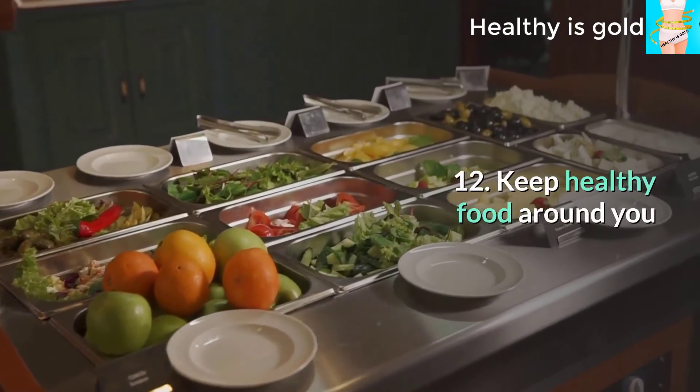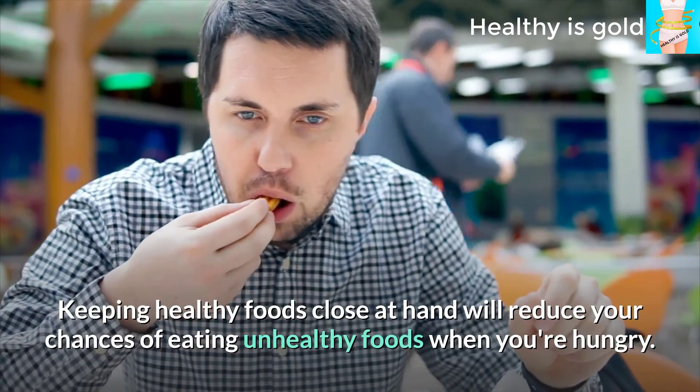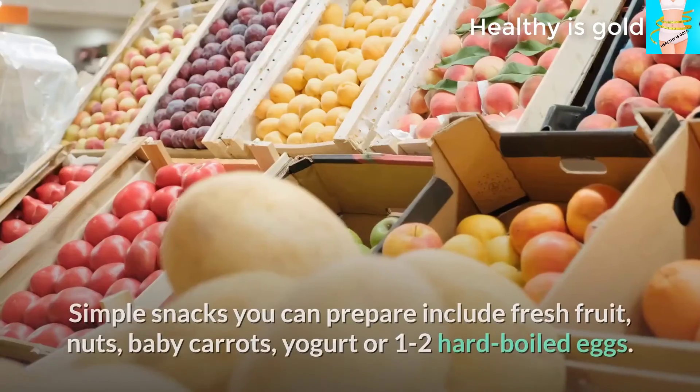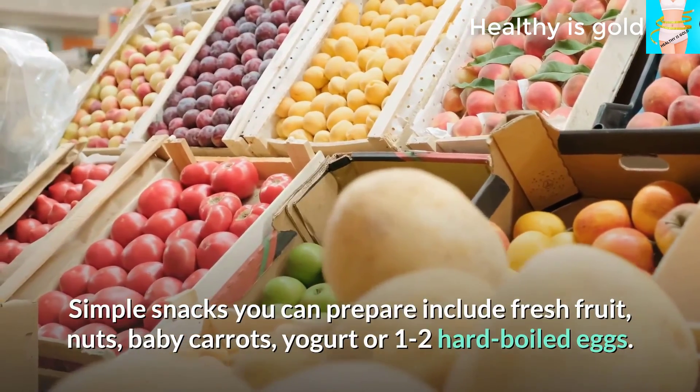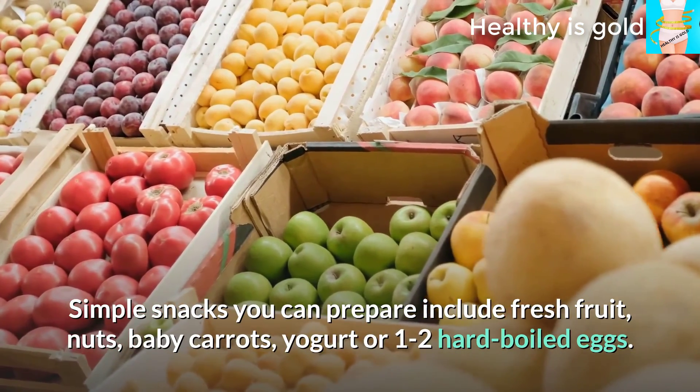Tip 12: Keep healthy food around you. Keeping healthy foods close at hand will reduce your chances of eating unhealthy foods when you're hungry. Simple snacks you can prepare include fresh fruit, nuts, baby carrots, yogurt, or one to two hard-boiled eggs.